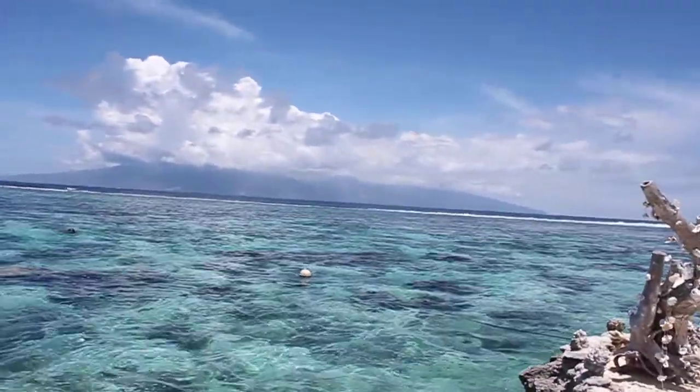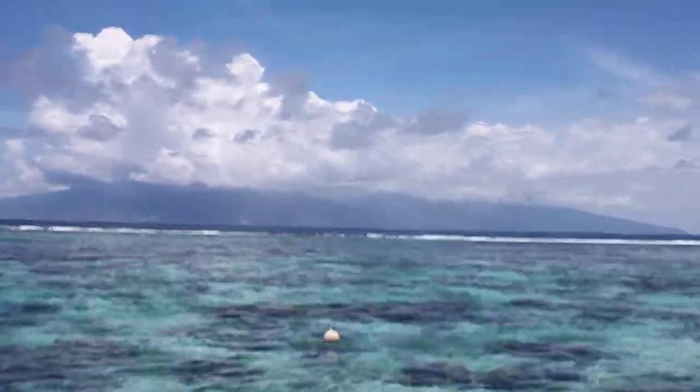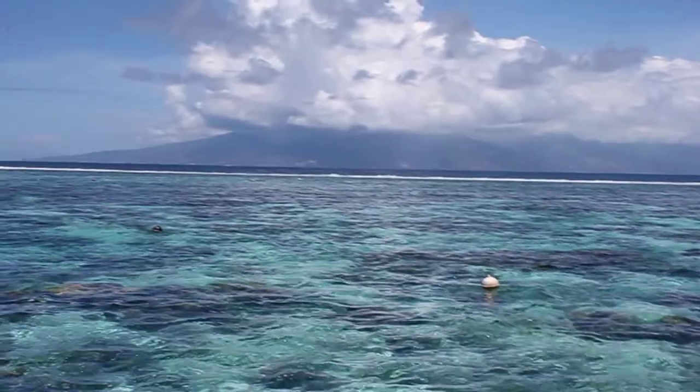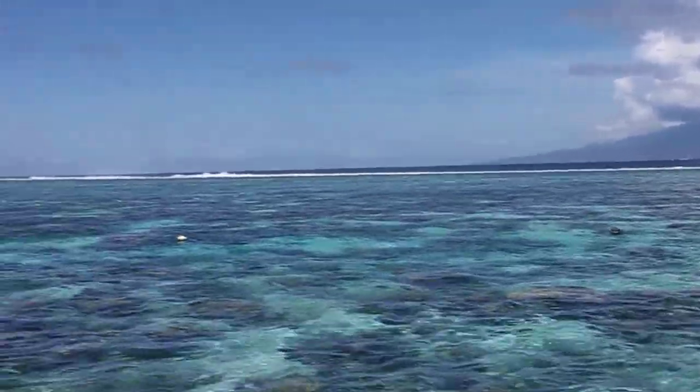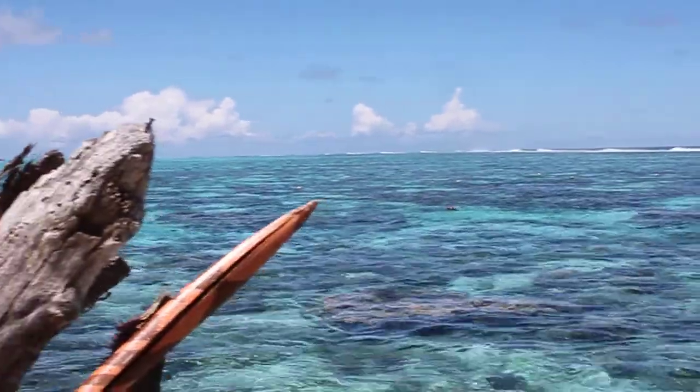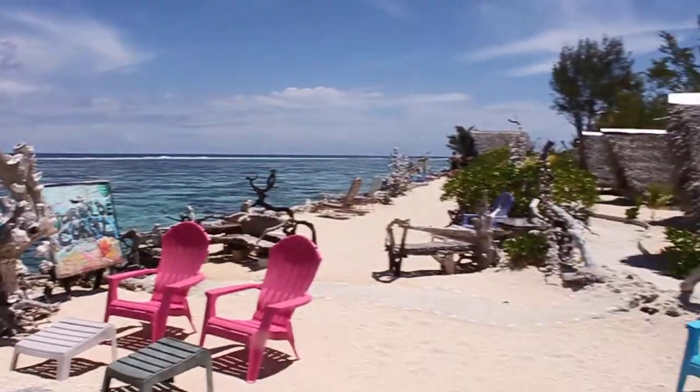Over there, that's Tahiti — that's where we stayed the first week we were here. And then you can see the barrier reef out there. Very beautiful.